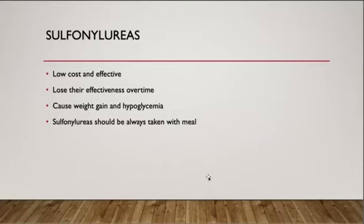Therefore, patients should be educated on hypoglycemia management, especially during exercise, sickness, or low food intake. And lastly, it has to be taken with food.